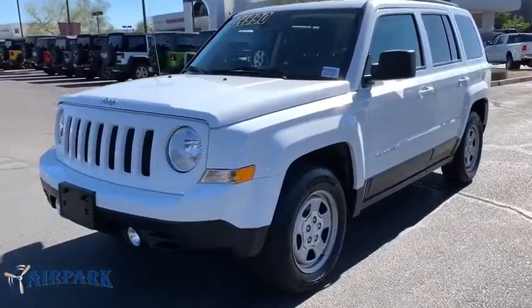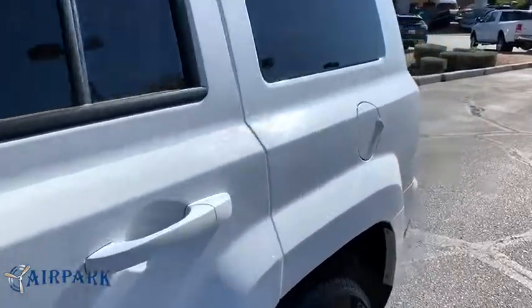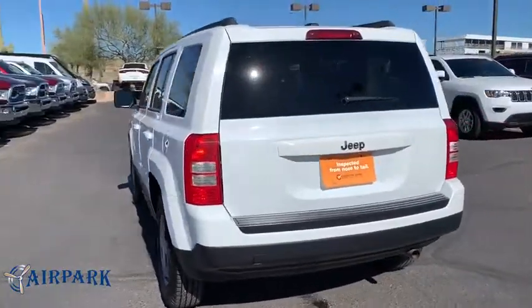The 2017 Jeep Patriot. The Jeep Patriot is unmistakably a Jeep. It looks like a cross between a Jeep Liberty and Jeep Compass, or maybe a three-quarter scale version of the big Jeep Commander.